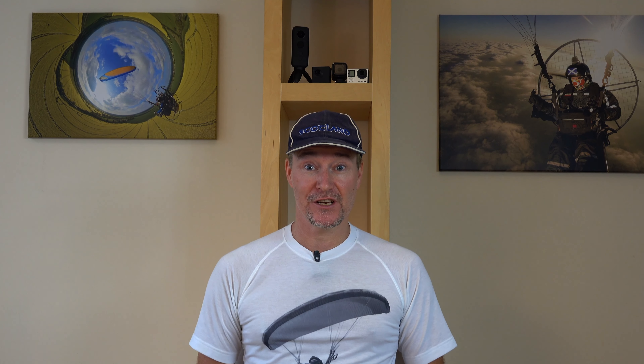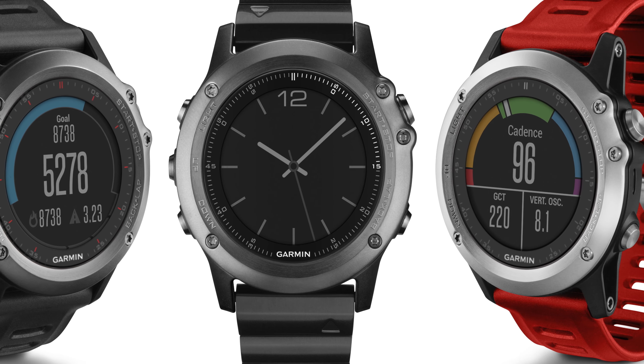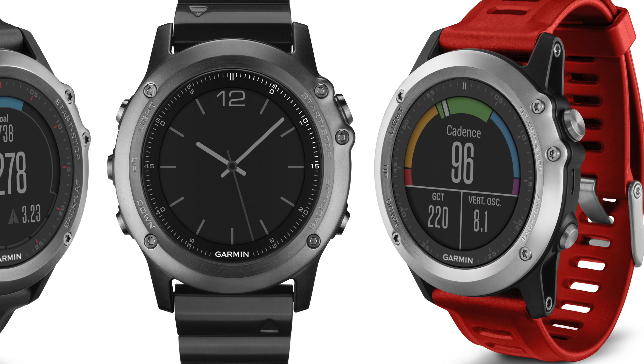For me the game changer was when Garmin brought out their Fenix 3 smartwatch in 2015. Here was a device with a sunlight-readable screen, battery life measured in weeks not hours, and an always-on display — all unlike the Android and Apple watches that had just come out. It was a true smartwatch that didn't even need a phone to work, with a built-in GPS and a real barometer.